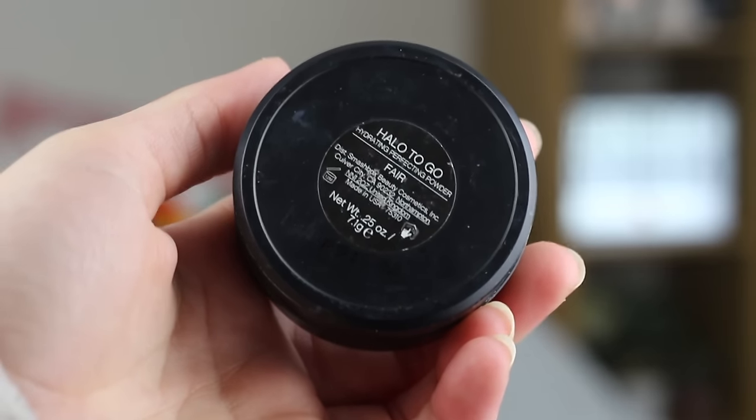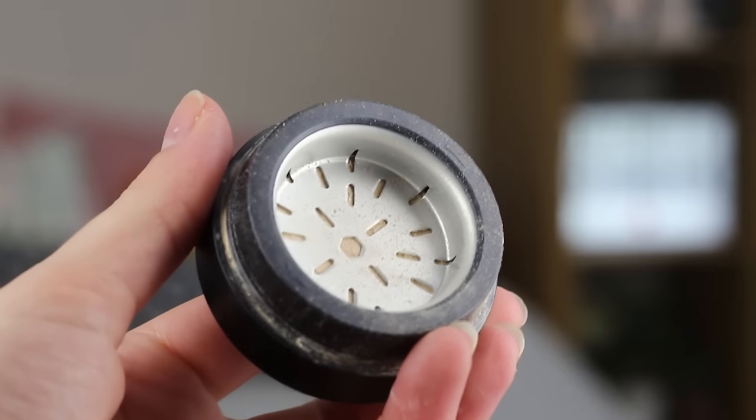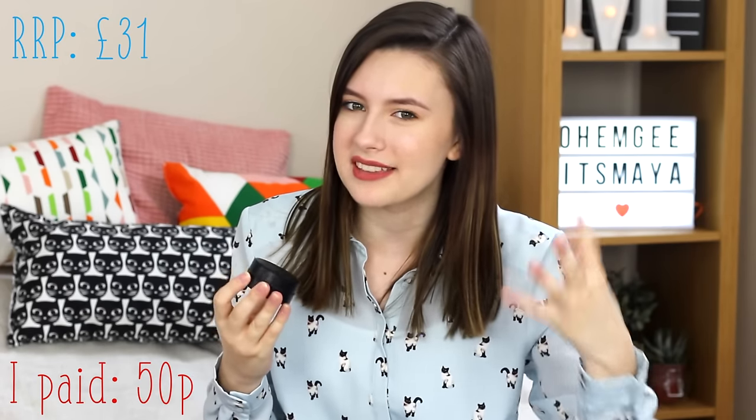I got another thing from the same woman as the Contour Palette — she must like Smashbox. That's good because now I like Smashbox too. I also picked up the Smashbox Halo 2 Go Hydrating Perfecting Powder. It's basically a really pigmented powder, almost like a foundation, and I've been using this like crazy. It is RRP £31, and once again this lovely lady sold it to me for 50p. Are car boot sales amazing yet? Because they really are amazing.